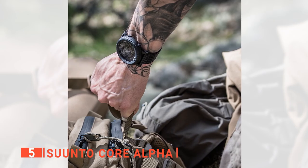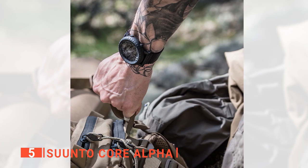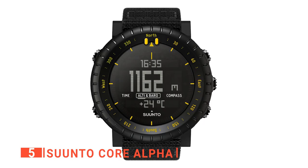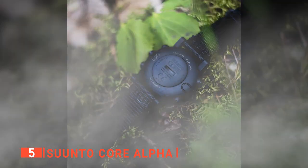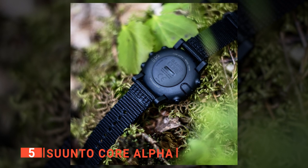Below these interchangeable readouts is another area for displaying the time, stopwatch, and date. This watch is built to withstand the harshest environments and has passed MIL-STD-810 tests, including pressure, heat or cold, shock, drop, freeze or thaw, rain, humidity, and dust. So, if you are looking for function and reliability, this is a solid option.